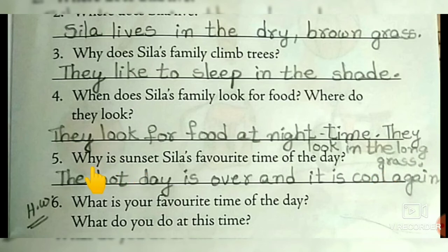Why is sunset Syla's favorite time of the day? Favorite means she likes best. The hot day is over and it is cool again — cool atmosphere. That means evening time, sunset time.